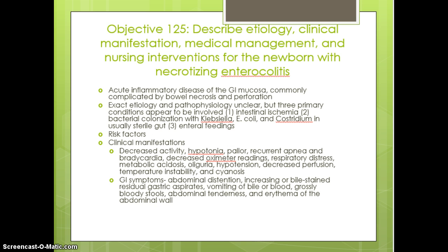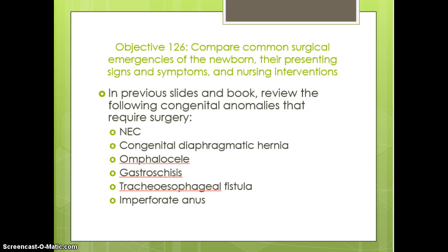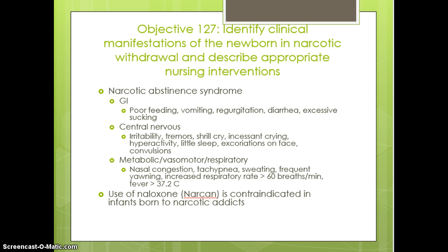Nursing interventions for the newborn with necrotizing enterocolitis — we have discussed this earlier, so I'm not going to spend a great deal of time. I would suggest you read through the slide regarding enterocolitis medical diagnosis and treatment once it is confirmed. For surgical emergencies of the newborn, review the presenting signs, symptoms, and nursing interventions in your book, and bring any additional questions to class.